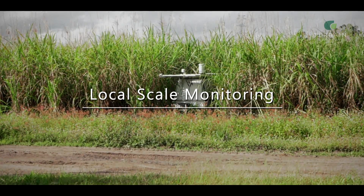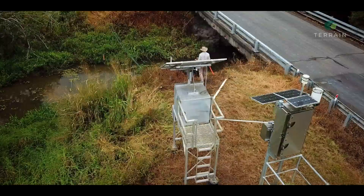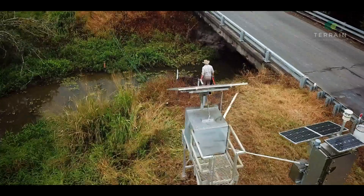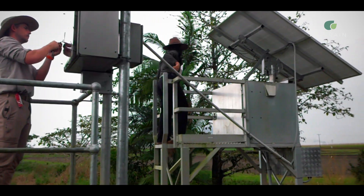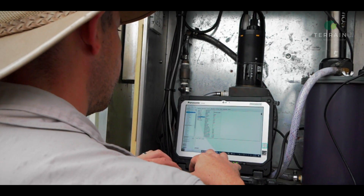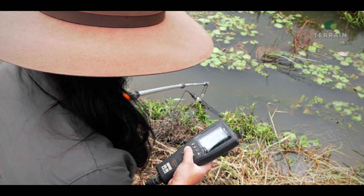The local scale monitoring is where we look at water quality data on a finer scale. Rather than just doing monitoring at the end of a river catchment or basin, we move the monitoring sites up into the basins and have a lot more monitoring sites, so that we can provide more fine-scale information to people who live and work in the basins. That way these people have data available to them which shows how their activities influence water quality.